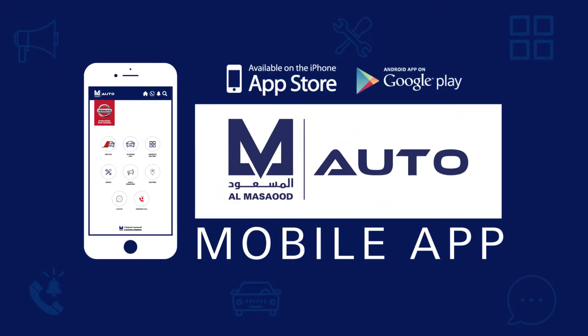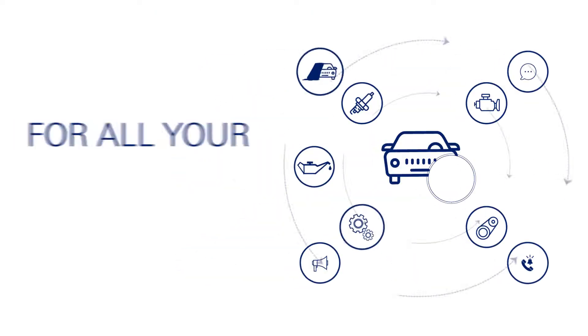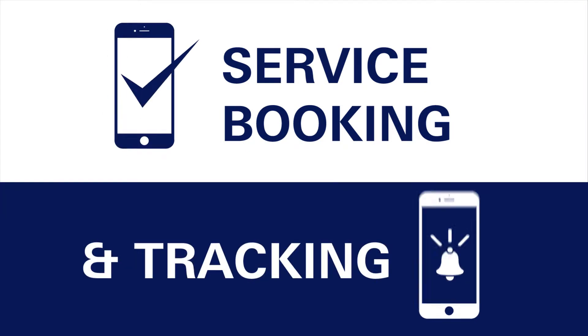Welcome to the Almasuit Auto Mobile App, your one-touch solution to a host of car services brought to you by Almasuit Automobiles. You can now book your car service on your phone and track its progress every step of the way until final delivery.